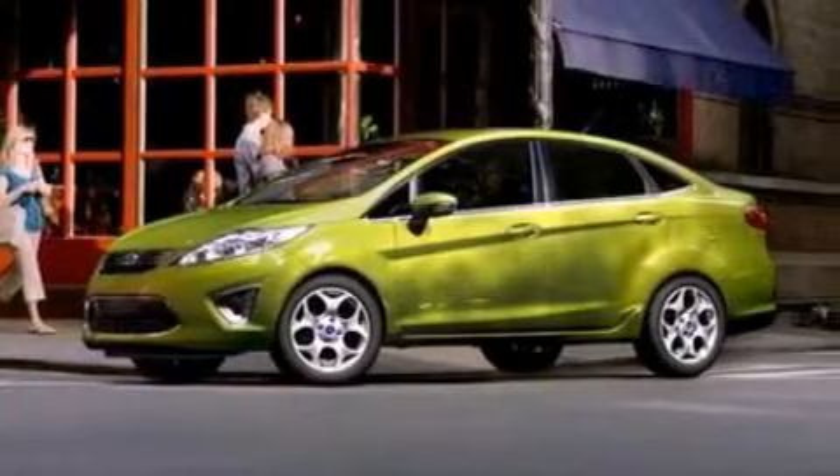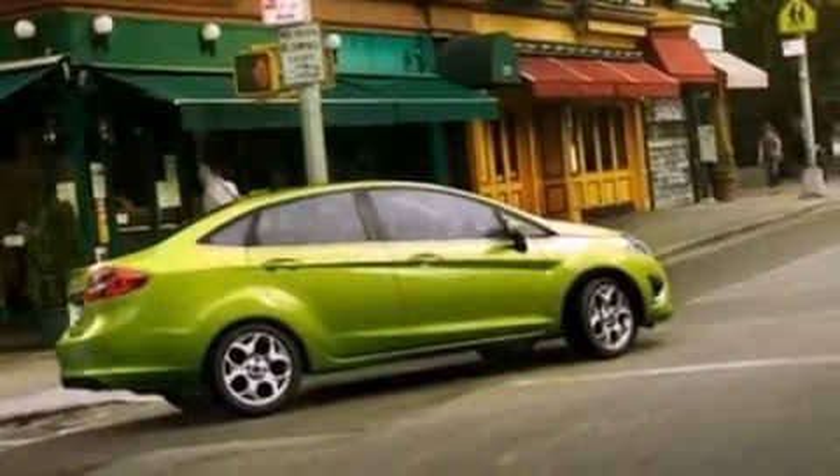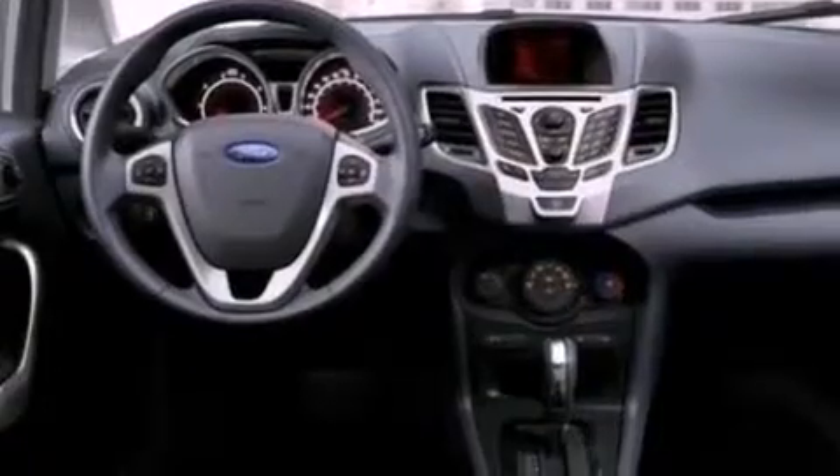A low tire pressure indicator, traction control and stability control systems, cruise control, a six-speaker audio system, an independent rear suspension, a chrome grille, privacy glass, an anti-lock braking system, full power accessories, and air conditioning.